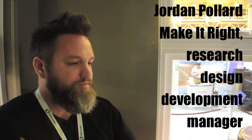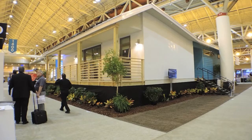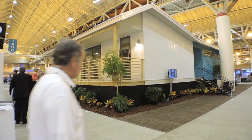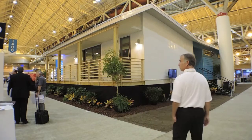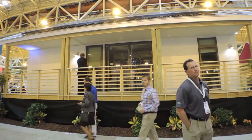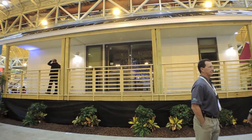This house is built in three modules. Being built in a factory allows you to control your environmental conditions and also allows you to control the quality of everything being built. We have three modules that are trucked in and assembled on the show floor here at Green Build, and it will be disassembled into three components again, trucked over to our site, craned onto the foundation, and assembled again.